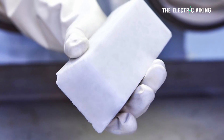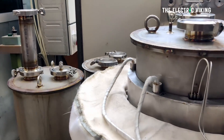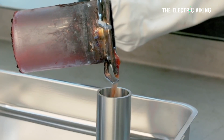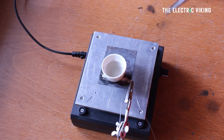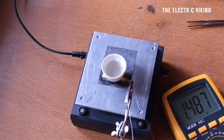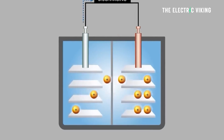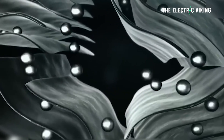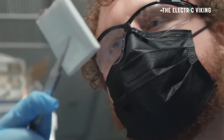Molten hydroxide salt batteries, also known as liquid metal batteries, are a type of energy storage that operates using liquid electrodes and a molten salt electrolyte. These batteries have gained attention for their potential in massive grid-scale energy storage due to their high energy density, very long cycle life, and the potential for very low cost manufacturing.